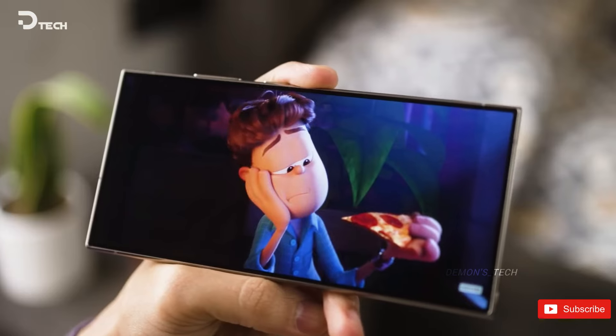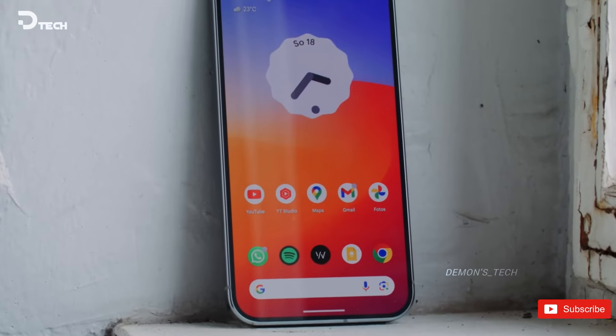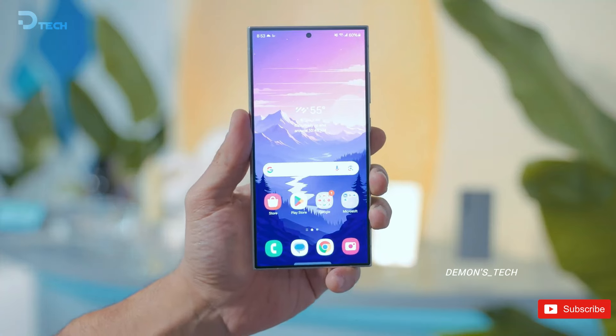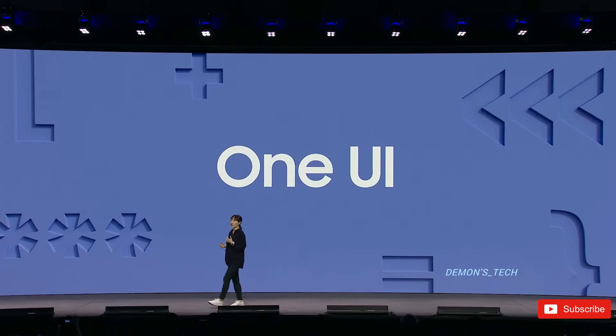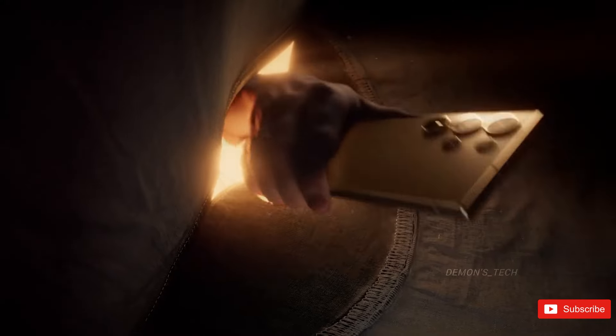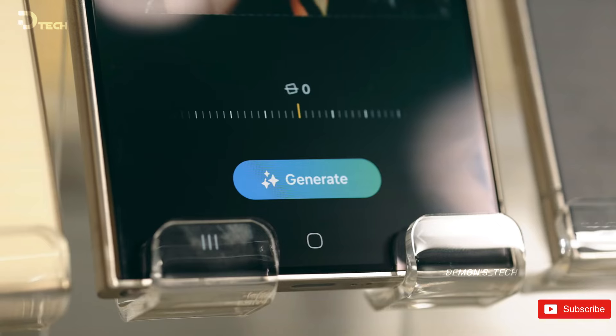While they can't change hardware specs at this stage — the production for the S25 started back in October — they can still tweak the software, especially their Android 15-based One UI 7 skin. This is where your input could actually make a difference, helping them iron out bugs, improve features, and maybe even add some last-minute upgrades that will really wow us.